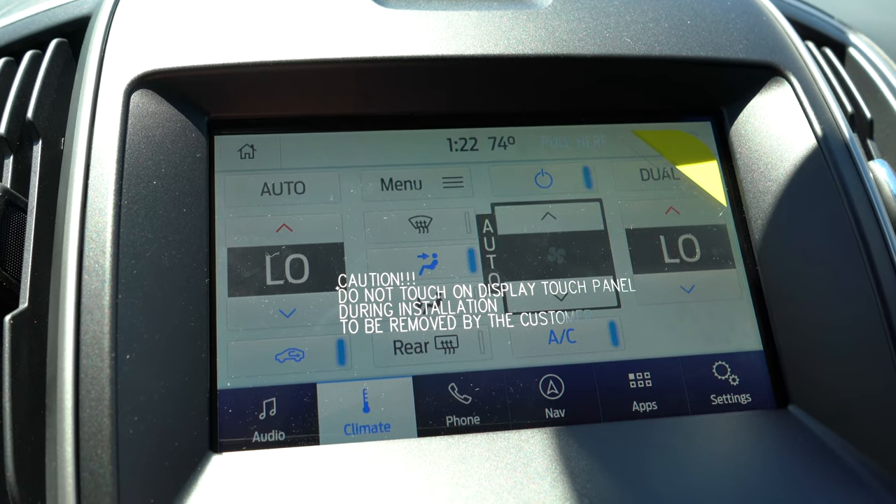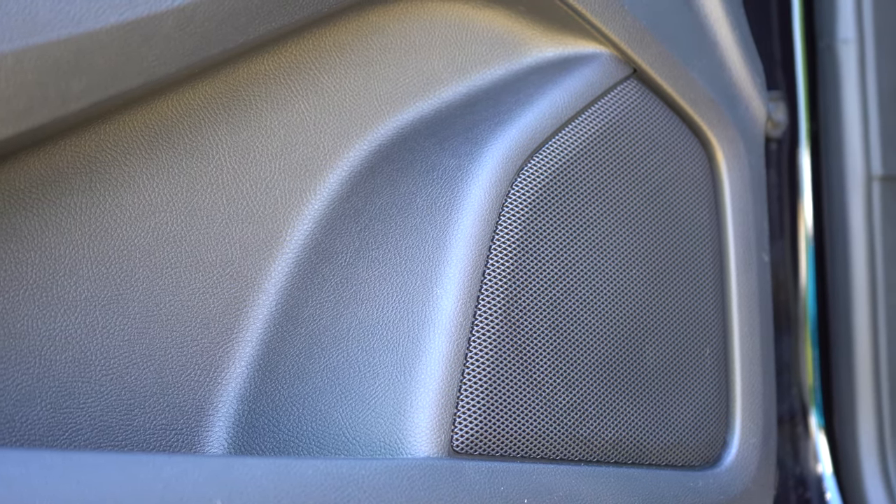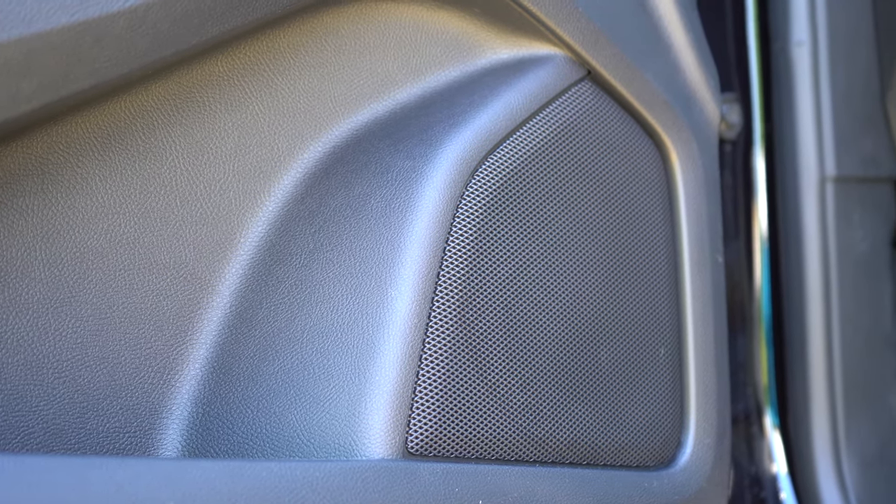On sound systems: the SE gets six speakers; the SEL gets a new nine-speaker system for 2020 (previously six speakers — that's one of the 2020 changes); and the Titanium and ST get a 12-speaker Bang & Olufsen system. Testing out the nine-speaker system — the clarity is very nice, coming at you from all directions with a good bit of bass. Plenty fine for me.